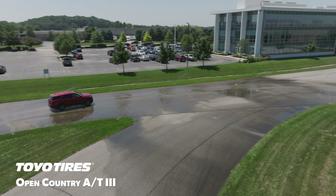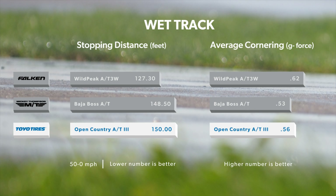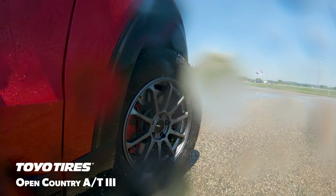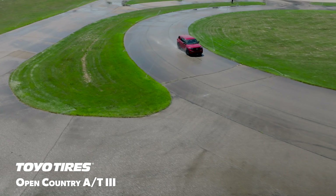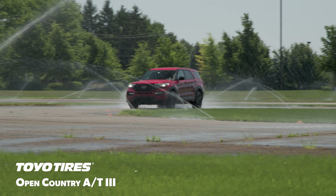In our wet testing, the Open Country AT3 delivered an adequate performance. Its 150-foot braking distance from 50 miles an hour was a significant 23 feet longer than the test leader, and its lateral traction on the skid pad was in the middle of the group. Subjectively, our drivers liked the tire's behavior, with quick steering and some useful looseness at the rear that helped navigate the track. Even so, it was impossible to overcome such a large traction deficit, and average lap times were a substantial step back from the best in the test.